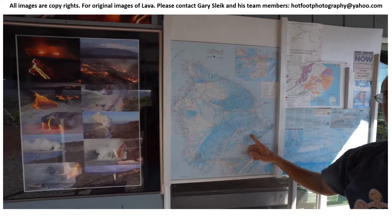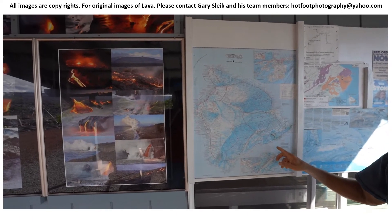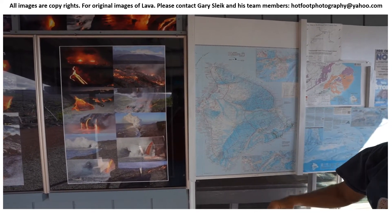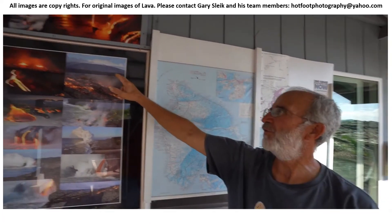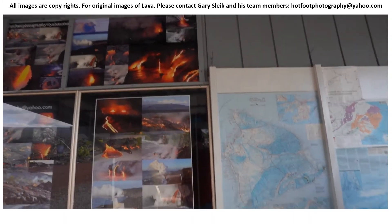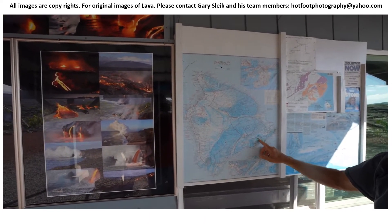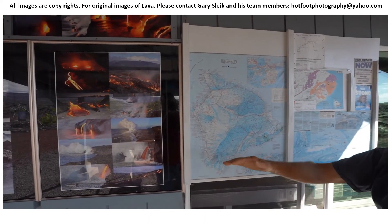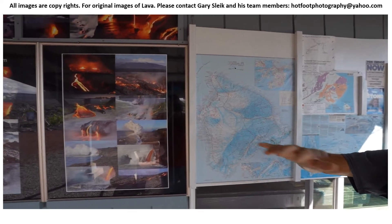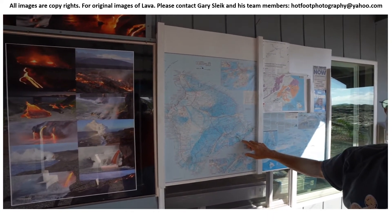That's where the lava was coming out of for over 35 years — from January of 1983 until August of 2018. Pretty much continuous activity. And that's what covered all of the area that you can see through lava, all the lava you see out here. We're right about here where I put the X on the map.